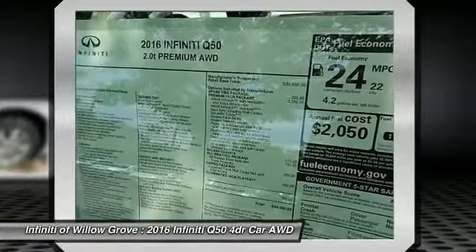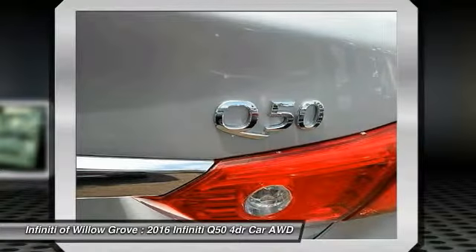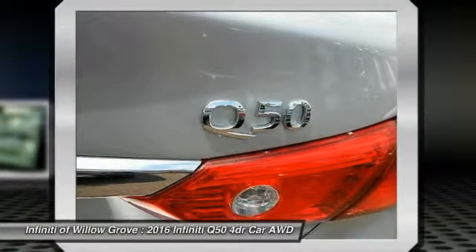All-wheel drive, anti-lock braking system, dual airbags, moonroof. This vehicle offers reliability and good looks at a great price. So come in and take a test drive today!